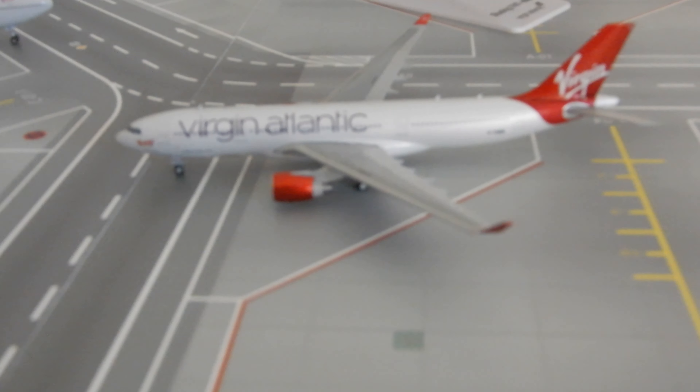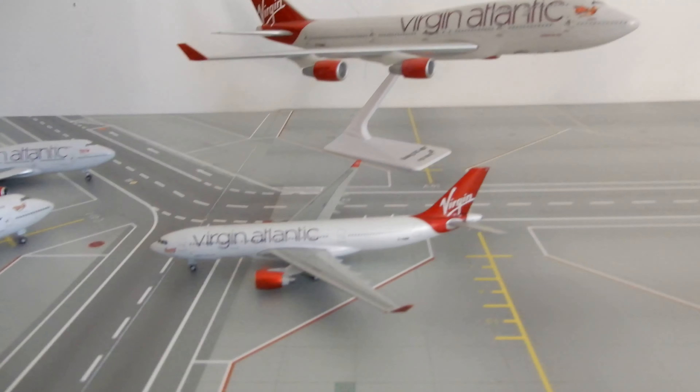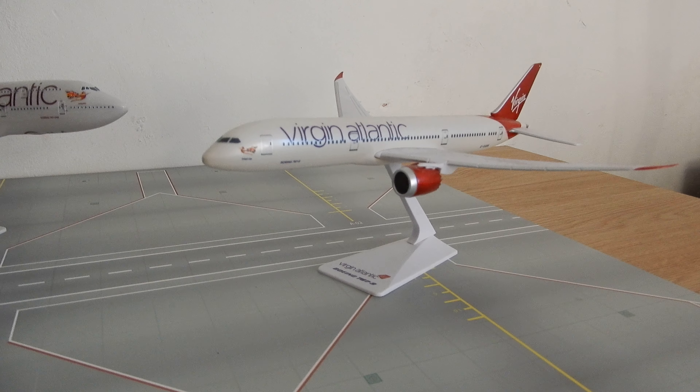We've got a Gemini 1-400 Virgin Atlantic A320 GVMIK. We've got a Premier Planes 747 and we've got a Premier Planes 787-9.